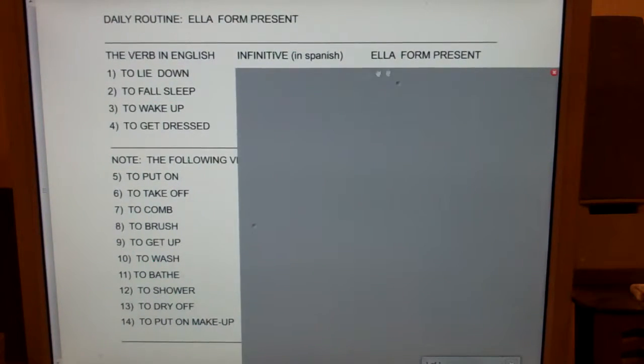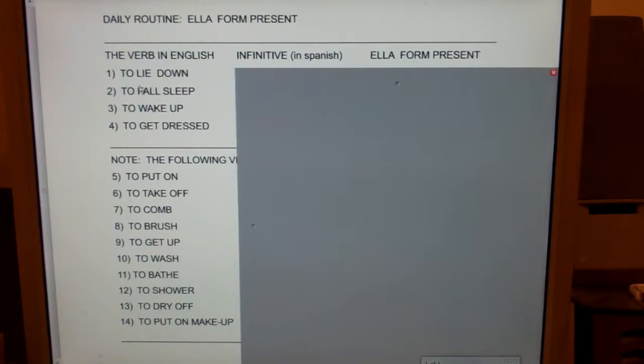In this particular list, I'm using the she-form present tense. For all 14 of these, I'll say the verb in English, the infinitive in Spanish, and the she form in the present, then I'll clap. You're going to repeat the infinitive in English, the infinitive in Spanish, and the she form. So here we go.